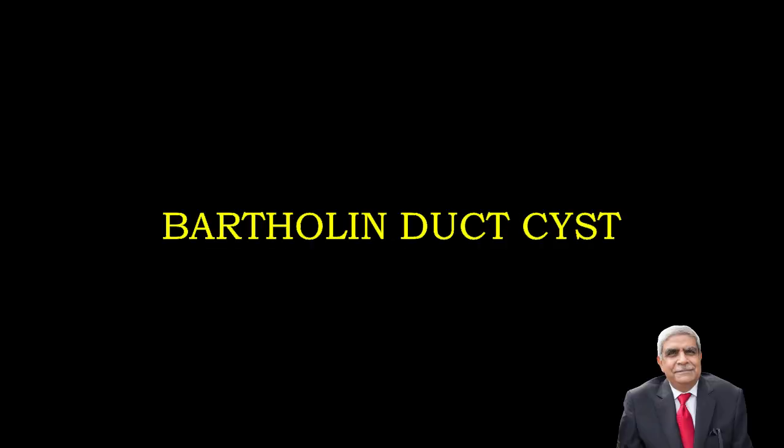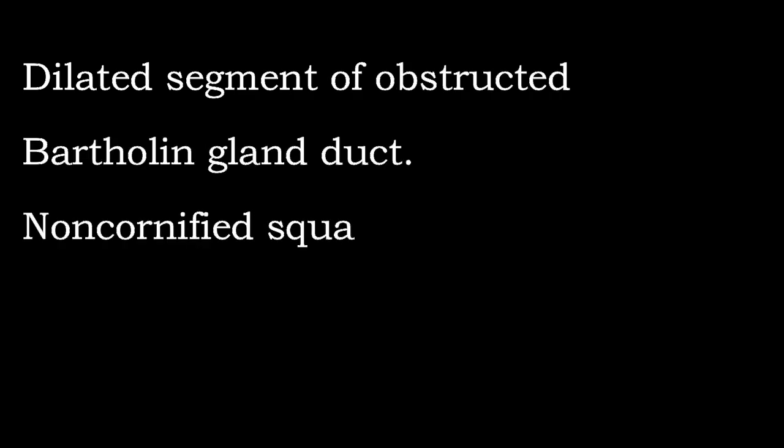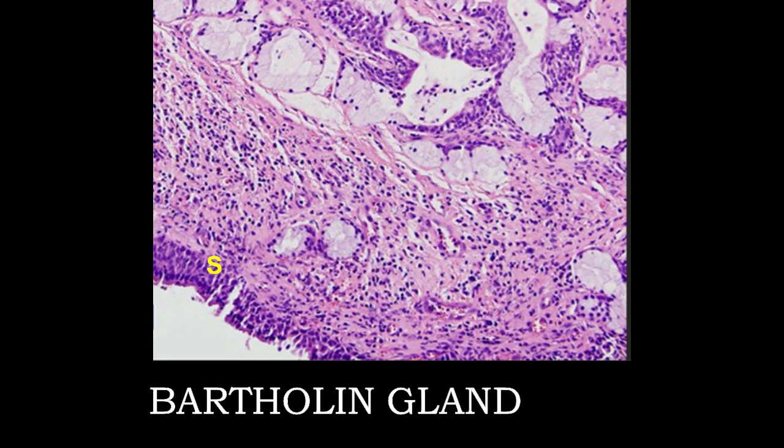The Bartholin gland cyst is a dilated segment of the obstructed Bartholin gland duct. It is lined by non-keratinizing squamous epithelium, transitional epithelium, or cuboidal epithelium. There is no keratinous debris in the lumen of this cyst. This photograph shows the Bartholin gland cyst lined by squamous epithelium marked with S.